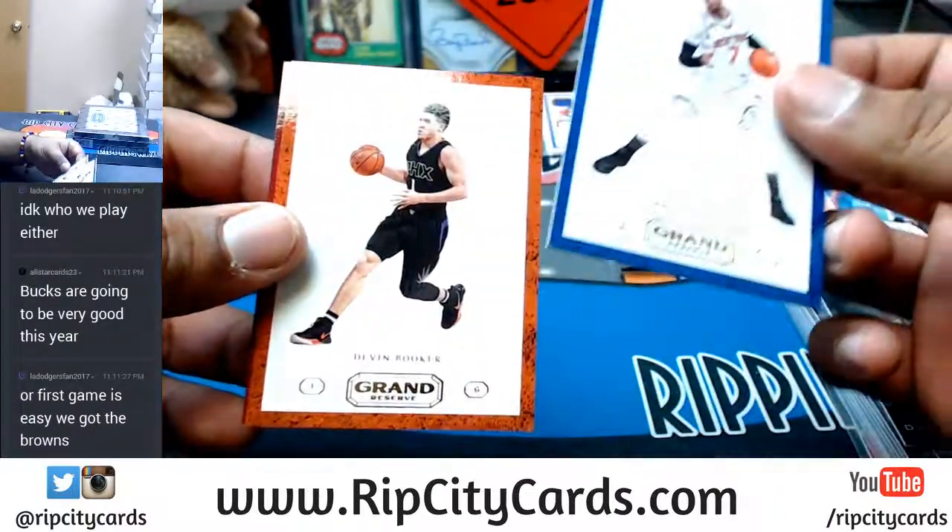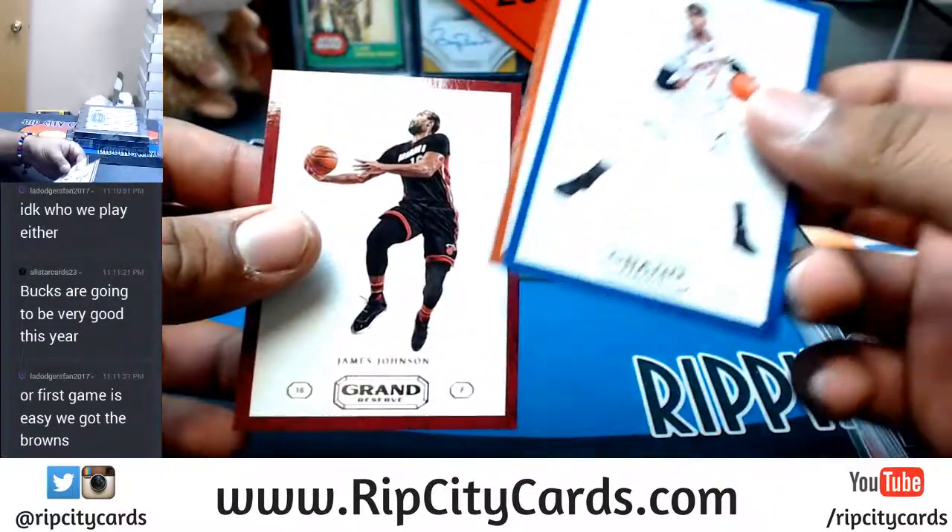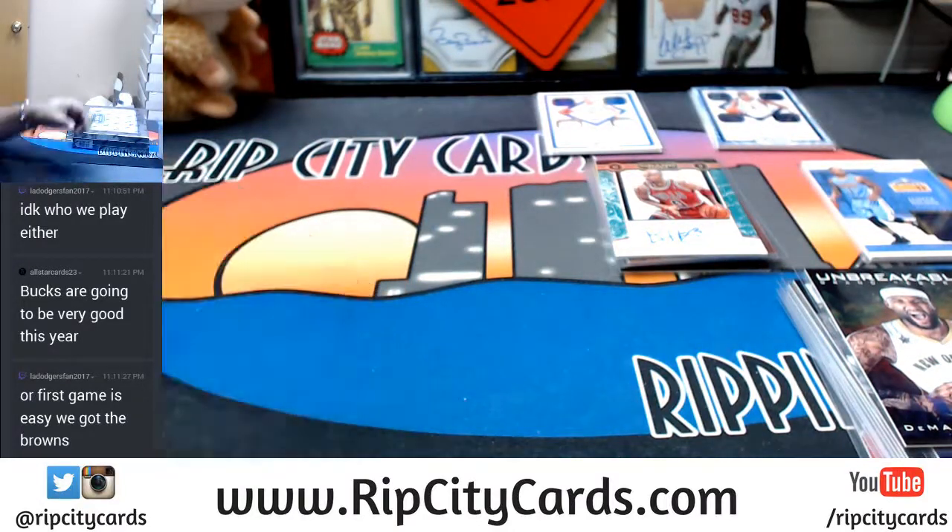I'm a Dodgers fan, be careful! Kentavious Caldwell-Pope, Pistons. Serge Ibaka, Raptors. LaMarcus Aldridge, Spurs. Ooh — 7 out of 10 for the Bulls, old school Ron Harper. Yet another DeMarcus Cousins insert — Unbreakable this time. Carmelo Anthony, Knicks. Devin Booker, Suns. James Johnson, Heat. Last box!